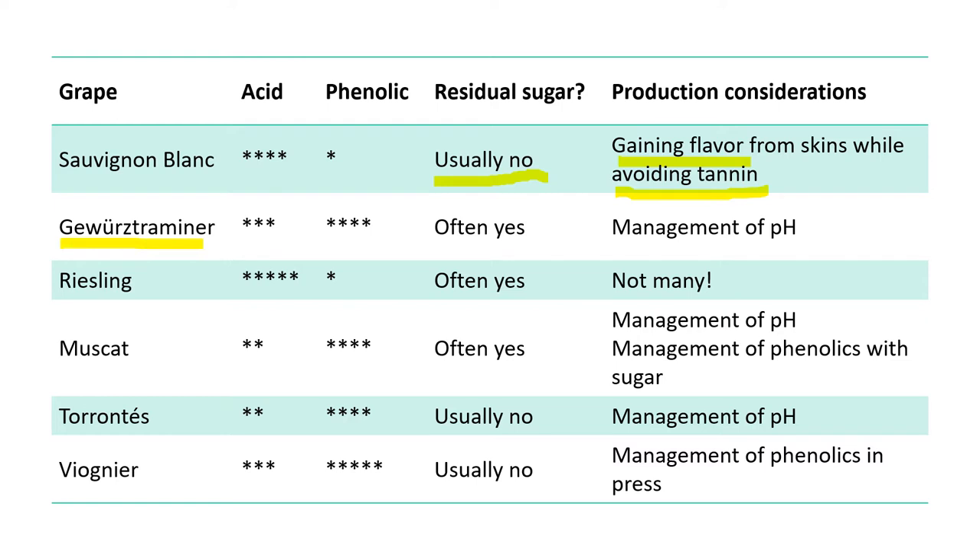Gewürztraminer is actually a quite low-acid variety with high phenolics — Gewürztraminer berries can be quite russet colored. It's really common to have residual sugar in this style. The main considerations are management of pH, since Gewürztraminer naturally has high pH even in cool climates, leading to a very soft mouthfeel and wine safety concerns, and balancing residual sugar in a wine that doesn't have a lot of acid structure.